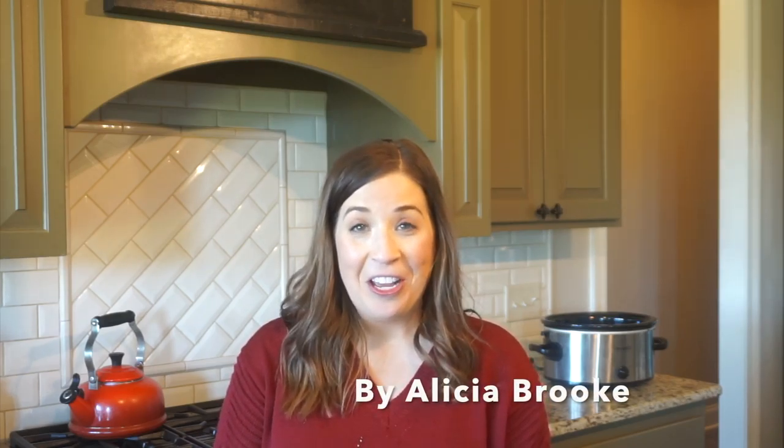Hey guys, welcome back to my channel! If you're new, I'm Nicole from Organized Chaos Blog. Today I'm going to be sharing with you three quick and easy budget-friendly crock pot meals for busy nights. Today's video is a collab with my friend Alicia from By Alicia Brooke.